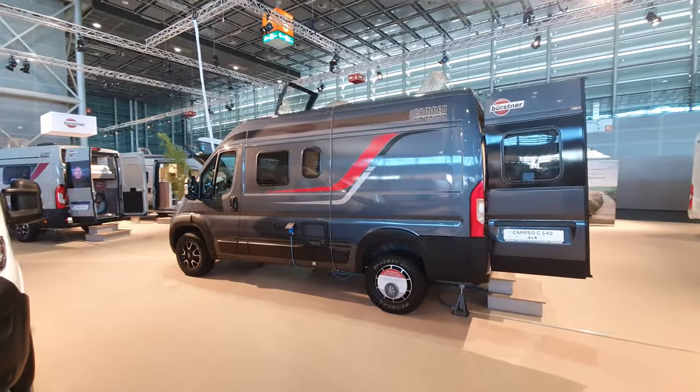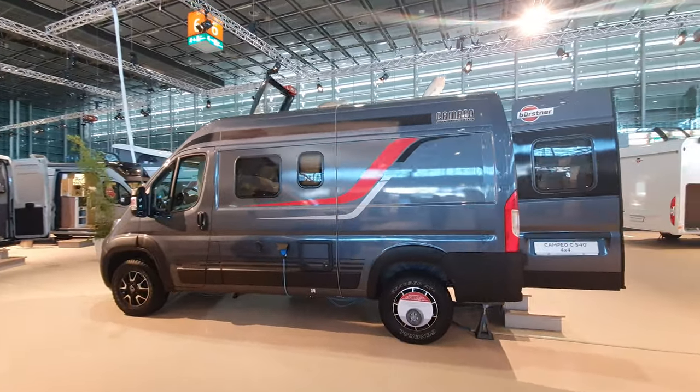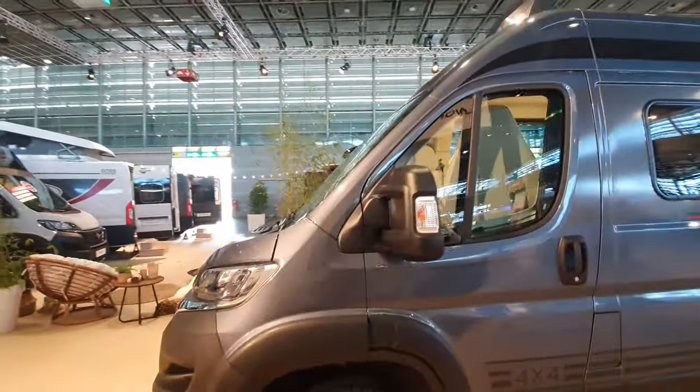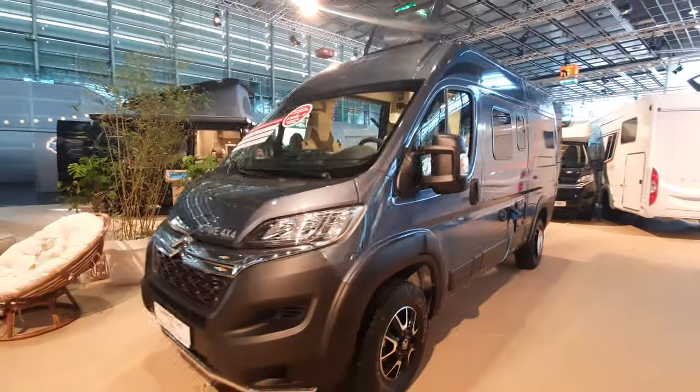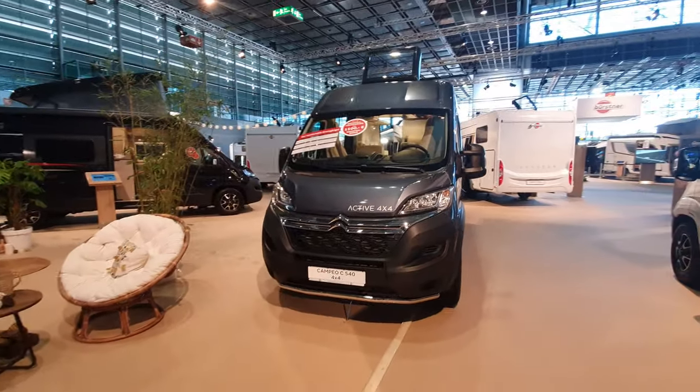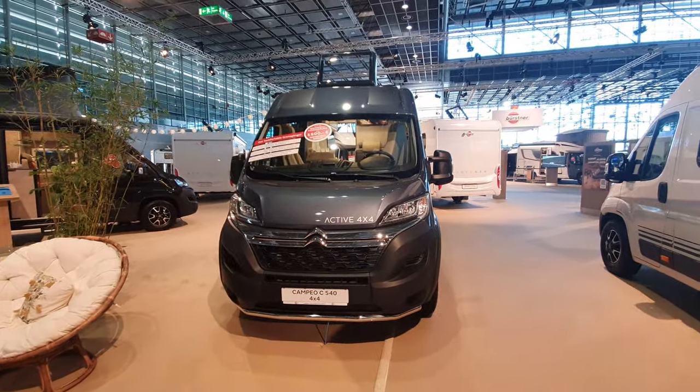There you go — the Campio C540 Active 4x4, with the D'Angelo system. It's been on the market since 2020. Thanks for watching.